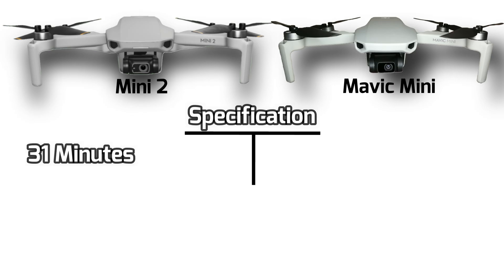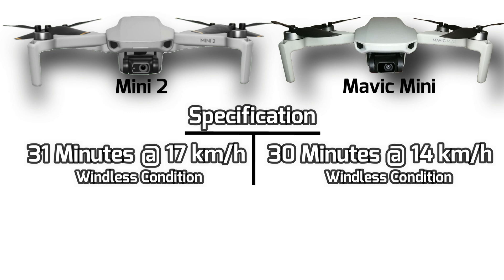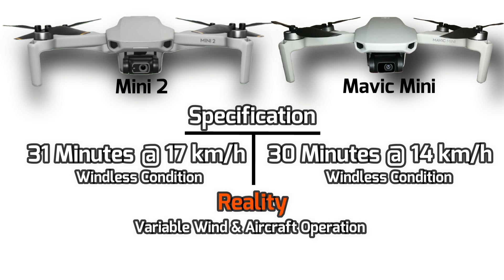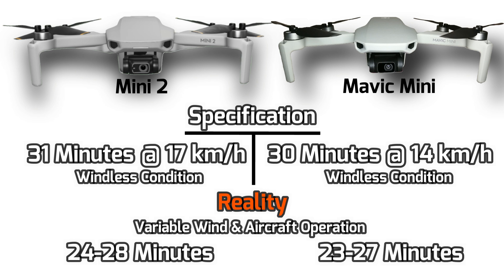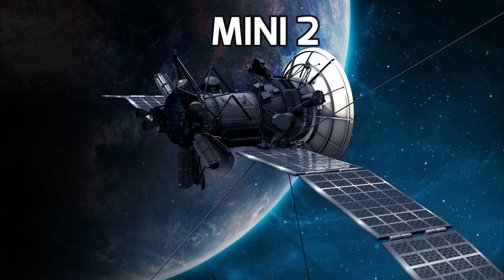Maximum flight time: the Mini 2 is rated at 31 minutes, measured while flying at 17 km/h in windless conditions, while the Mavic Mini is 30 minutes at 14 km/h under the same conditions. If comparing both at the same speed, the Mini 2 is a little bit longer. In reality, with wind and variable aircraft operation, I think it should average around 24 to 28 minutes with the Mini 2, compared to about 23 to 27 minutes with my Mavic Mini — just a slight improvement.